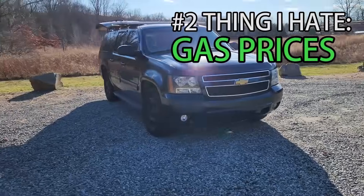Number two thing I hate about living in this vehicle is gas prices. This is a V8 engine so it uses a lot of gas. But honestly it depends on your lifestyle — if you're moving a lot, yes, you're going to see that you're paying a lot.